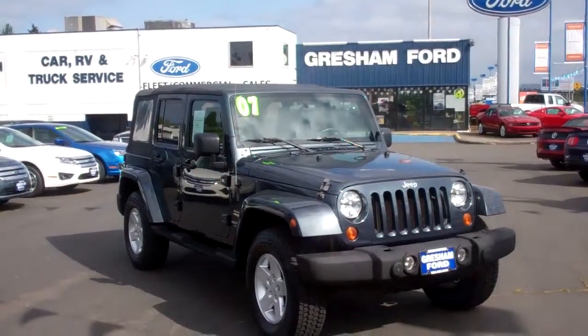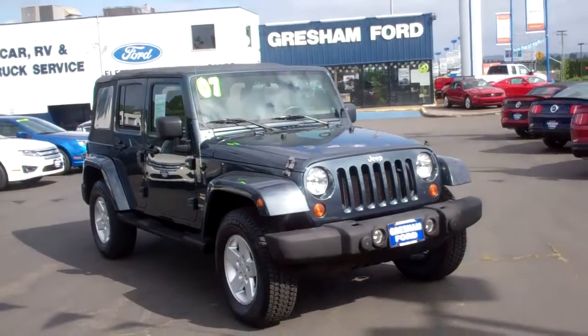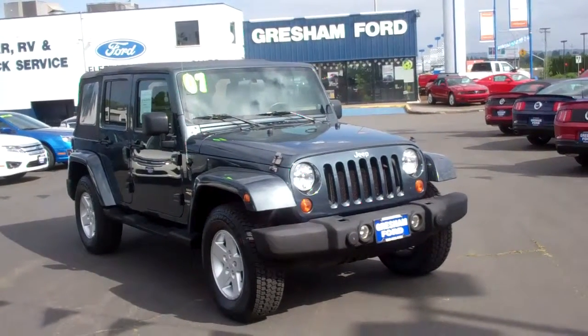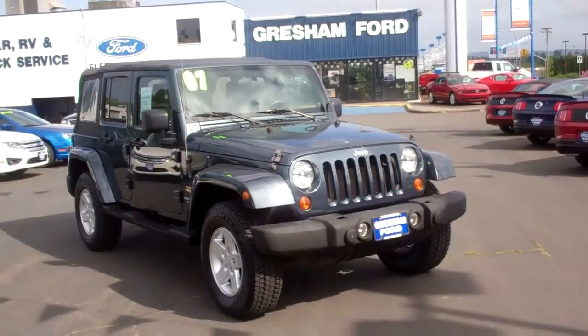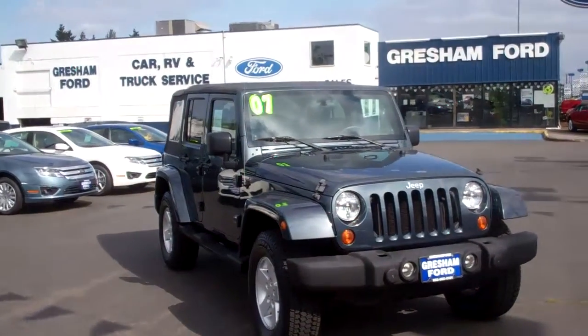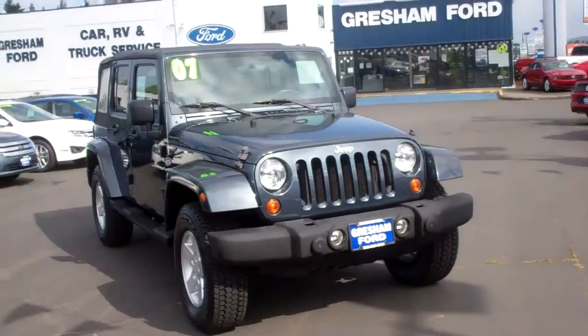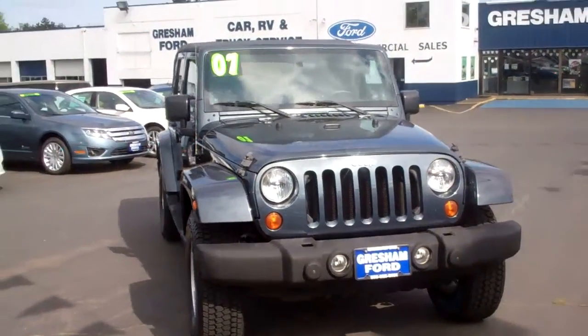Hi folks, Joe Roberts out here at Gresham Ford doing a virtual walk-around on this really cool 2007 Jeep Wrangler Sahara Edition Unlimited. Four-door, 3.8 liter V6 and only 59,000 miles on it. This is a great truck. It's got four doors, got plenty of room for the family. Let's take a look around.